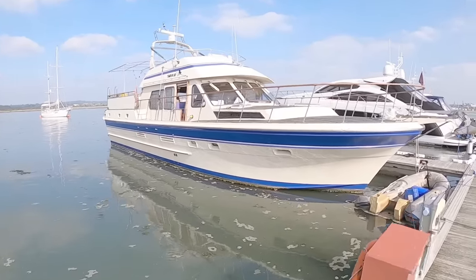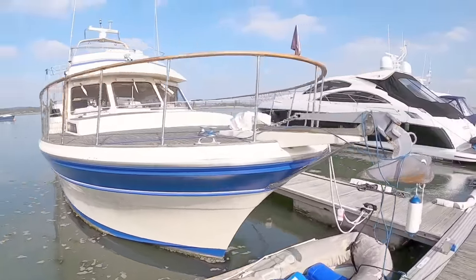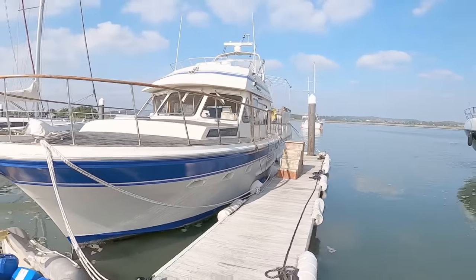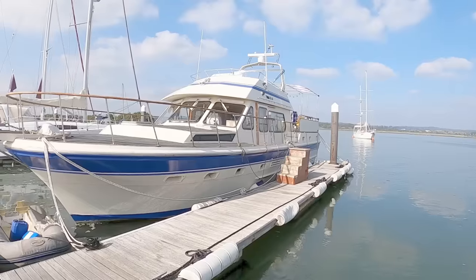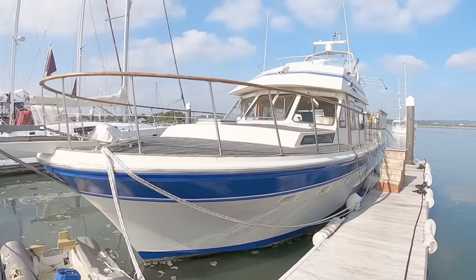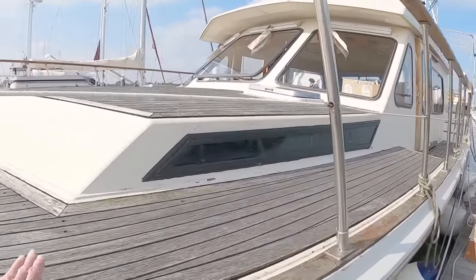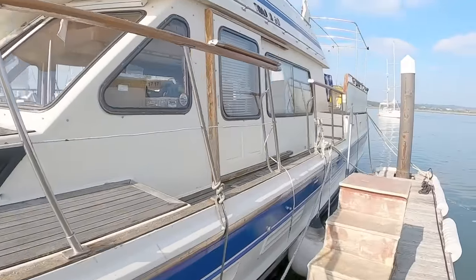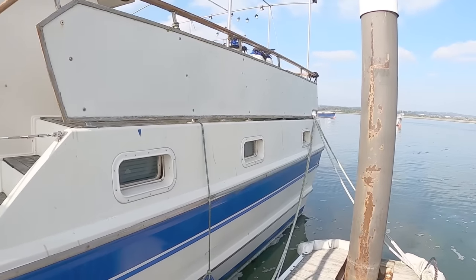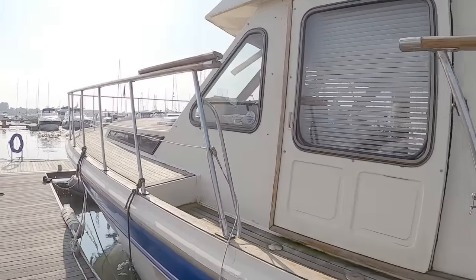Today we are looking at a Trader 50 from 1983. If you wanted to live aboard a boat pretty much anywhere in the 80s to today, this is the boat you would probably choose. It's big, it's got great accommodation — British design, built in Taiwan. It's got the teak decks, the bulge of an aft cabin, and a pretty big aft cabin with really nice open space. Let's go and have a look around the decks.